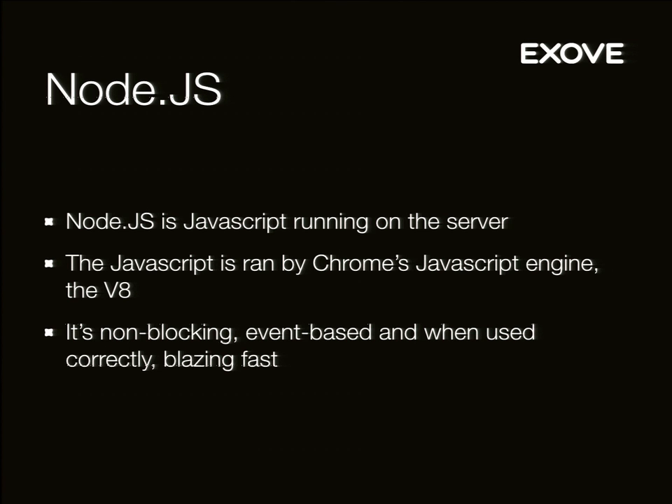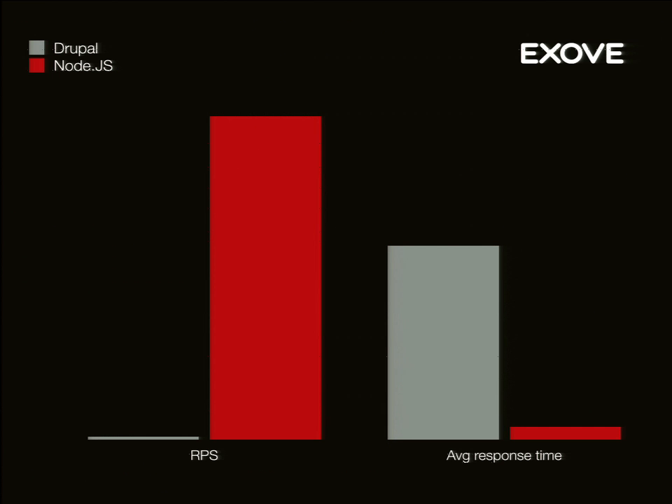Node.js — here's a brief introduction. It's basically JavaScript running on the server; there's nothing more magic to it. It's run by Chrome's V8 JavaScript engine. It's non-blocking and event-based, as JavaScript is. When you use it correctly, it's blazing fast. By blazing fast I mean it's about eight times as fast to run as PHP code on the server. That non-blocking nature means you can do things in parallel, which makes it really fast for certain things. I'm not sure how good it is with really complicated things like running Drupal — PHP is probably just fine for that.